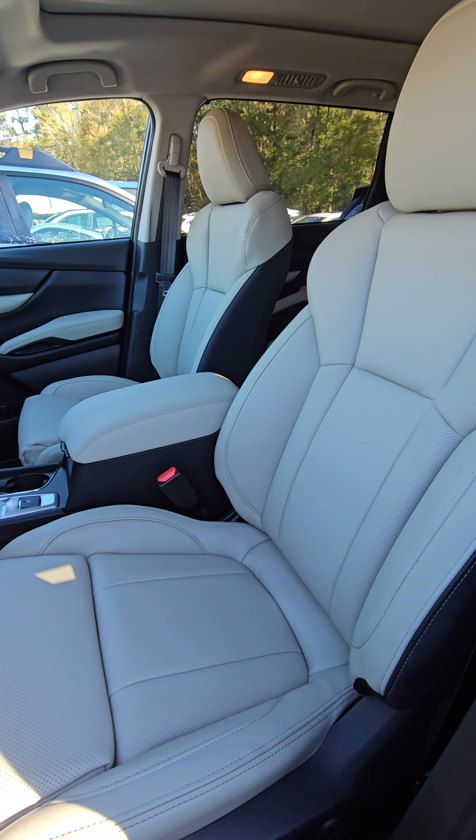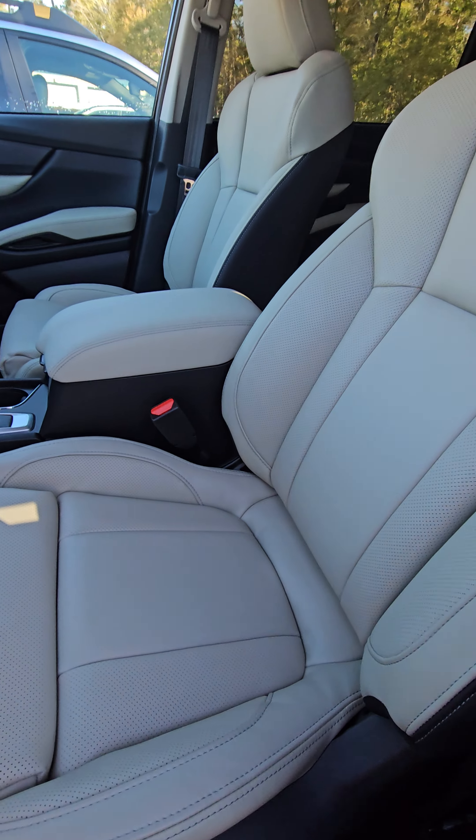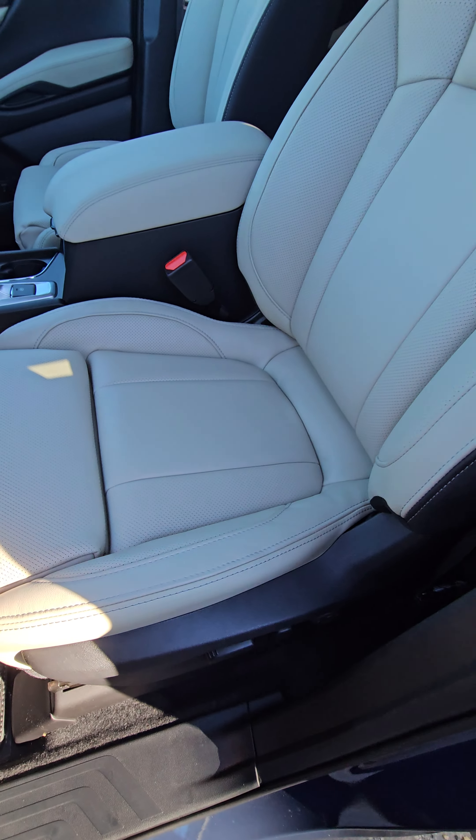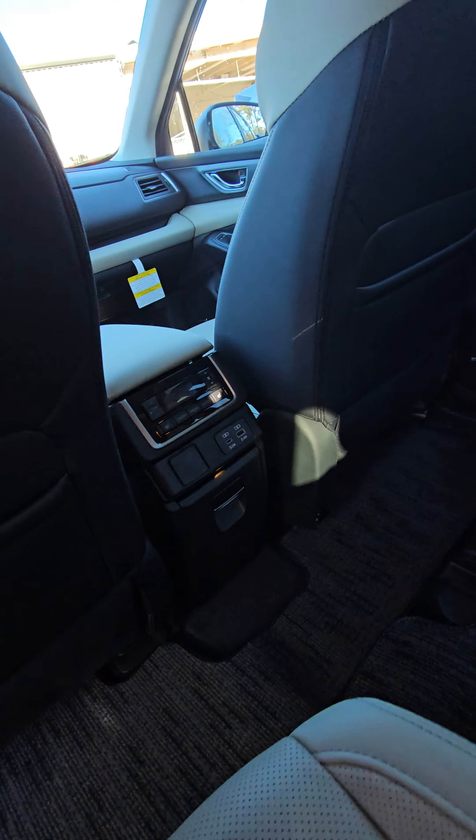As you can see on the seats, they're going to be kind of like a charcoal trim with Ivory leather. Coming around to the back, you're going to have the captain chairs in the second row. You're also going to have some window shades for your passengers in the back, keeping the sun out of their eyes.